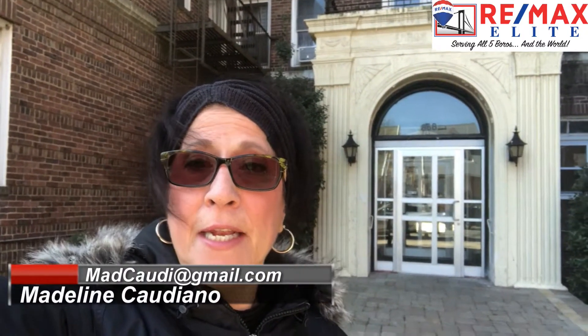Hi everybody, it's Madeline from RE-MAX Elite coming to you live in front of my new listing at 868 East 7th Street. Beautiful two bedroom co-op, total 1,178 square footage. Maintenance is only $825. It's five rooms total — one bathroom, eat-in kitchen, dining room, living room.